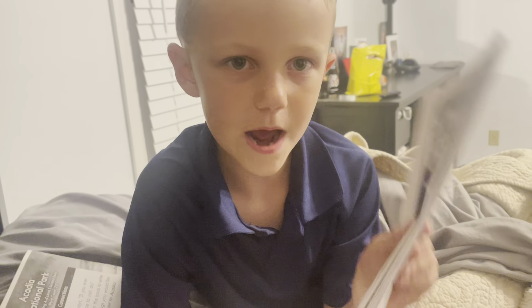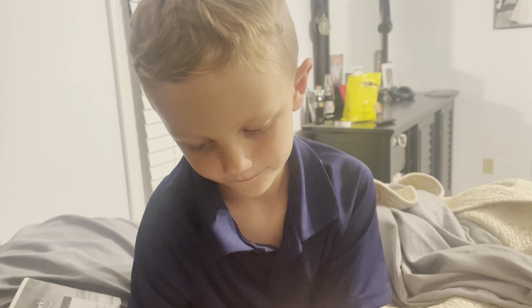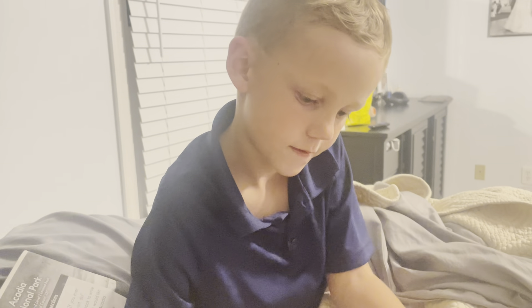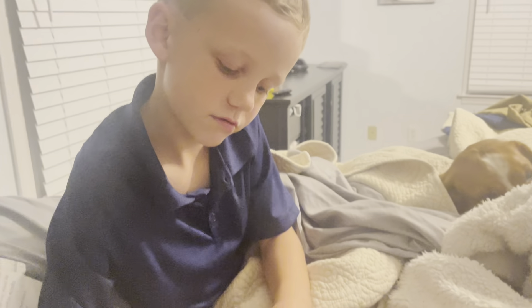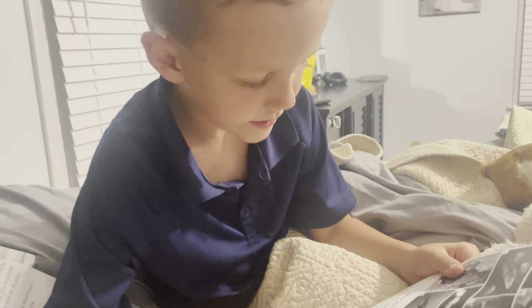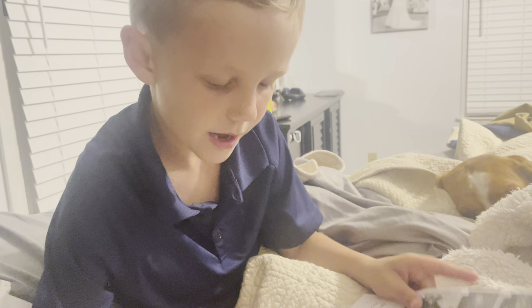So the first one that we're going to be reading is Is That a Fish? Is that a fish? I wonder what type of fish I'm going to be reading here. What are fish? What does a fish look like? You might be surprised.